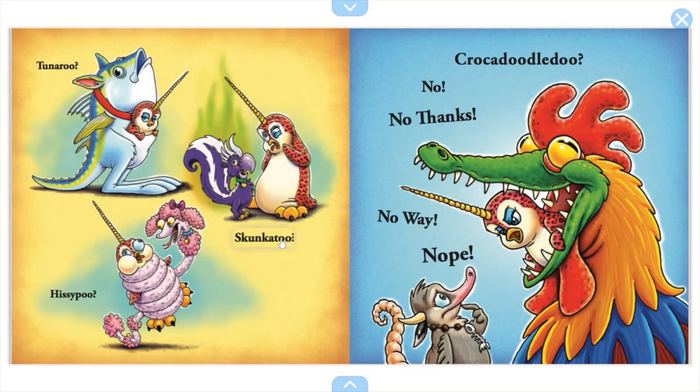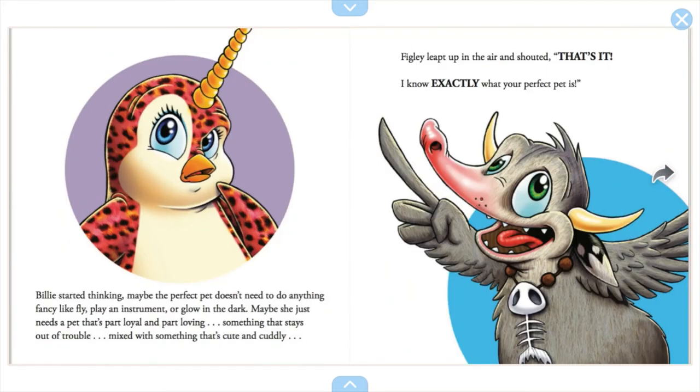Toonaroo? Skunkatoo? Hissy-poo? Crocodoodle-doo? No. No thanks. No way. Nope. Billy started thinking maybe the perfect pet doesn't need to do anything fancy like fly, play an instrument, or glow in the dark. Maybe she just needs a pet that's part loyal and part loving — something that always stays out of trouble mixed with something that's cute and cuddly.